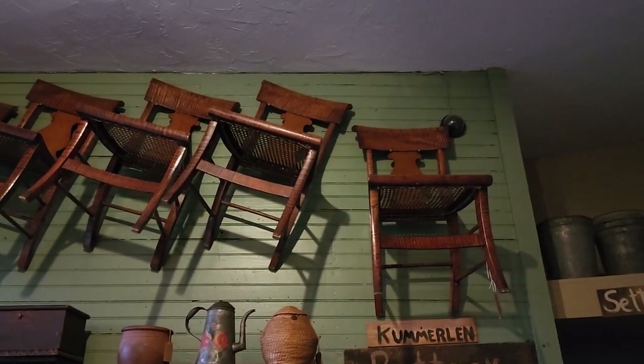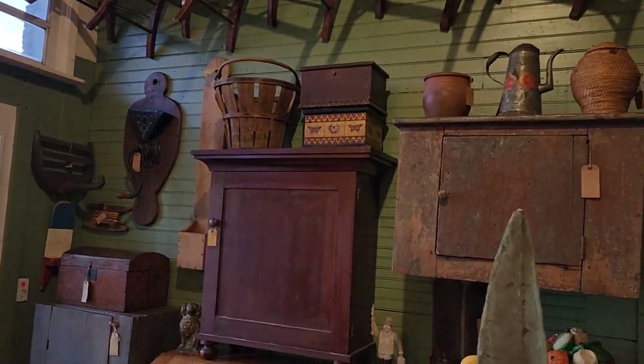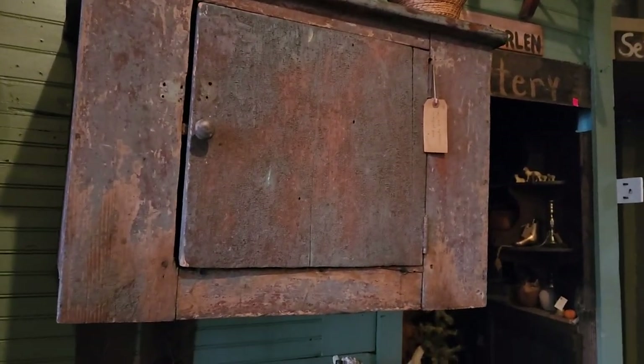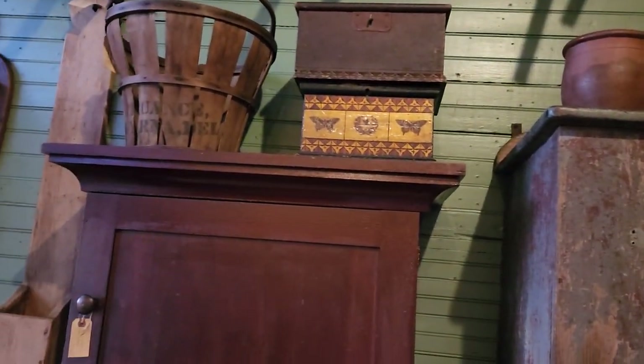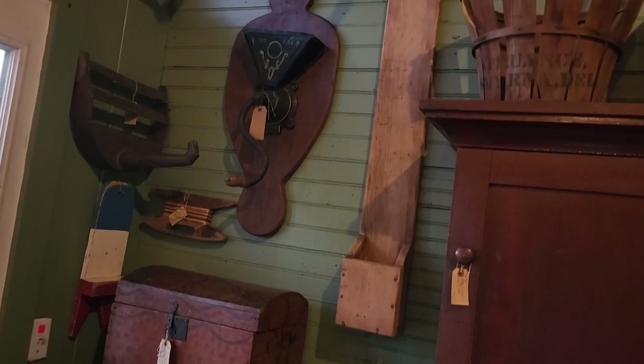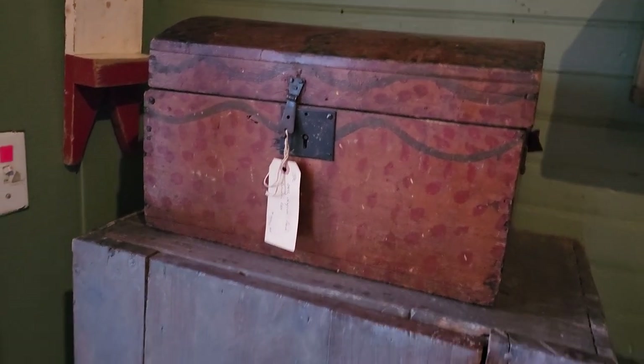Those chairs are beautiful — the green, and the entire maple in those chairs. Again, more painted primitive pieces. Neat little humpback trunk — it's painted also.